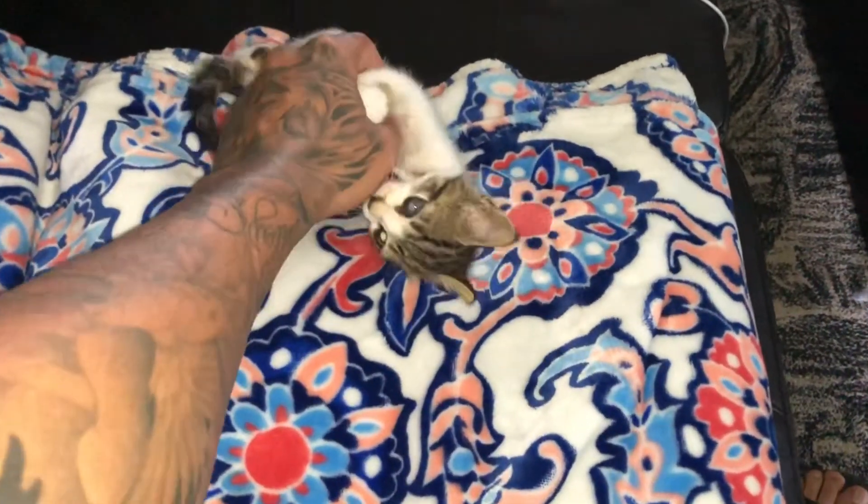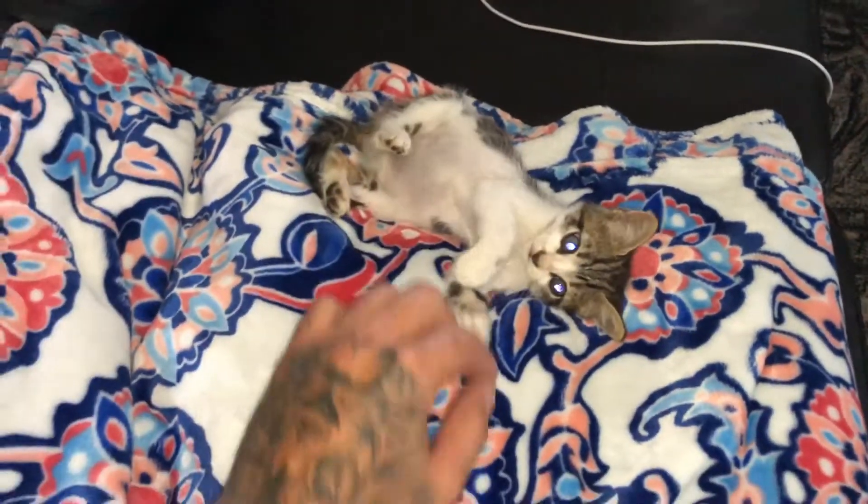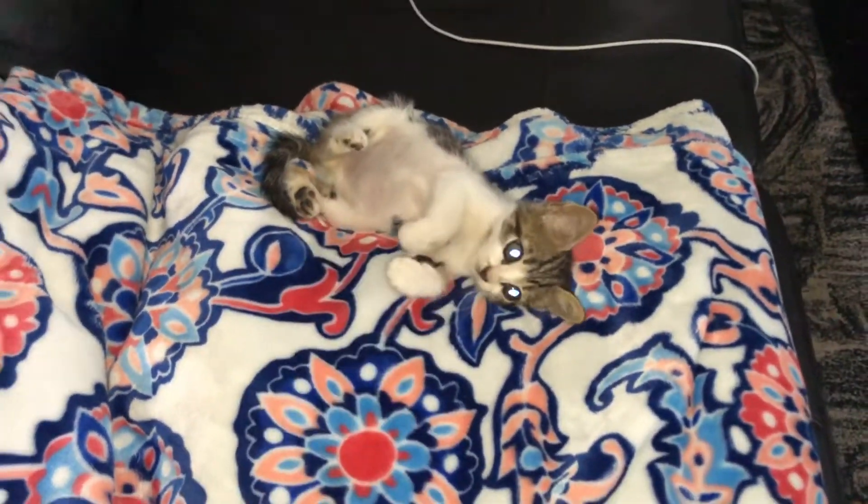But before I show you guys the room, I want to give you guys an update on little Simba the kitten that we saved a couple days ago. Hey buddy, did I wake you up? Look at him — he's trying to bite me. He's been acting super crazy lately, and it's a good thing. He's been super playful.